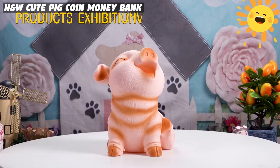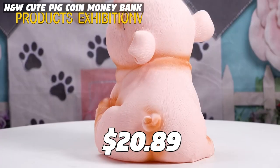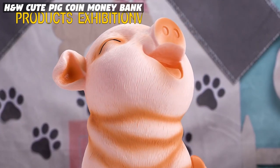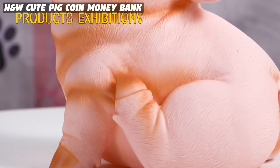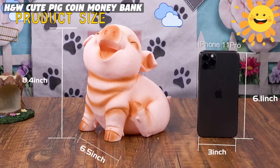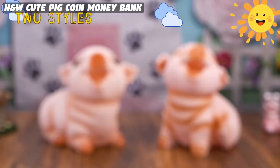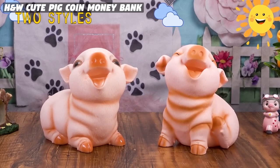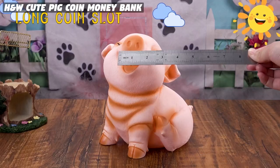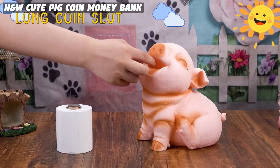This H&W cute pig coin money bank has over 1,501 ratings on Amazon and is priced at $20.89. Customers love the product, describing it as sturdy and well worth the price. They find it to be one of the cutest piggy banks they have ever seen, making it the perfect addition to their home decor, gardens, and even as a gift for toddlers and children. The manufacturer boasts of the bank's cute and well-made appearance, made from environmentally friendly PVC vinyl, making it tough and durable enough for kids to play with. The entrance to the bank is cleverly designed at the mouth of the pig, which adds to the beauty of its overall shape.